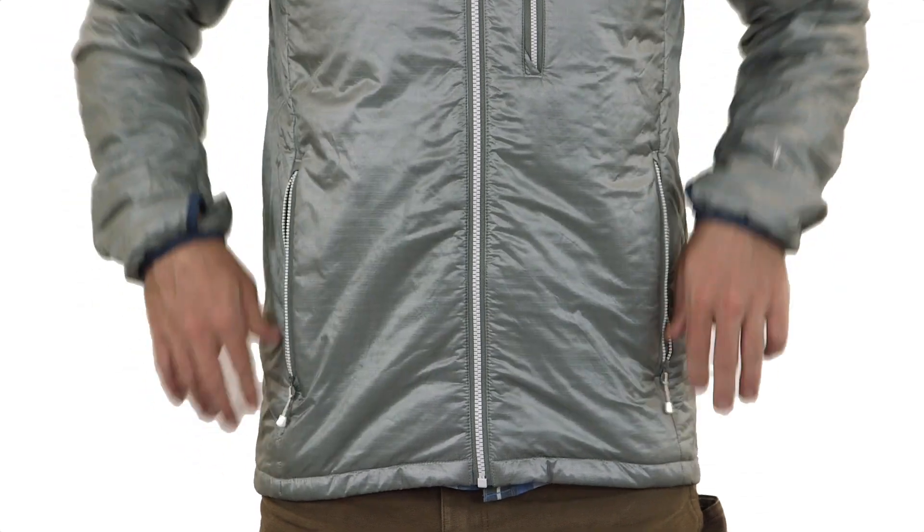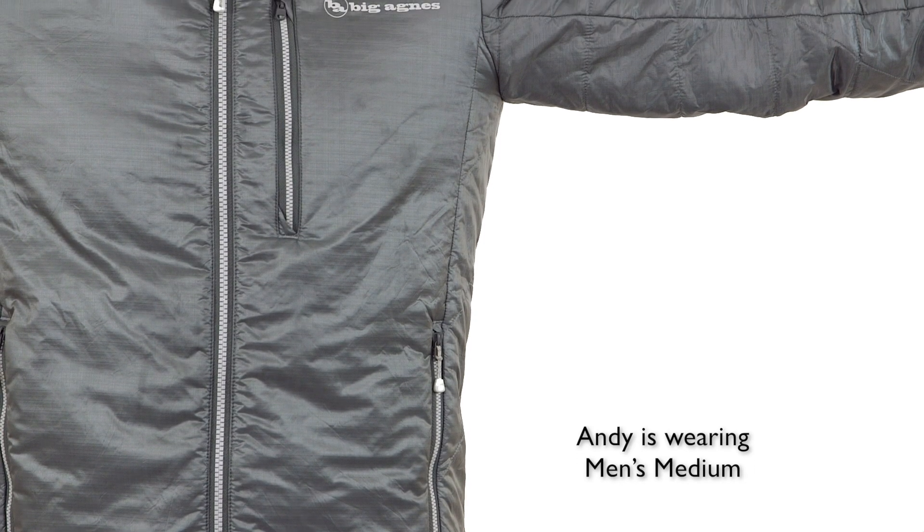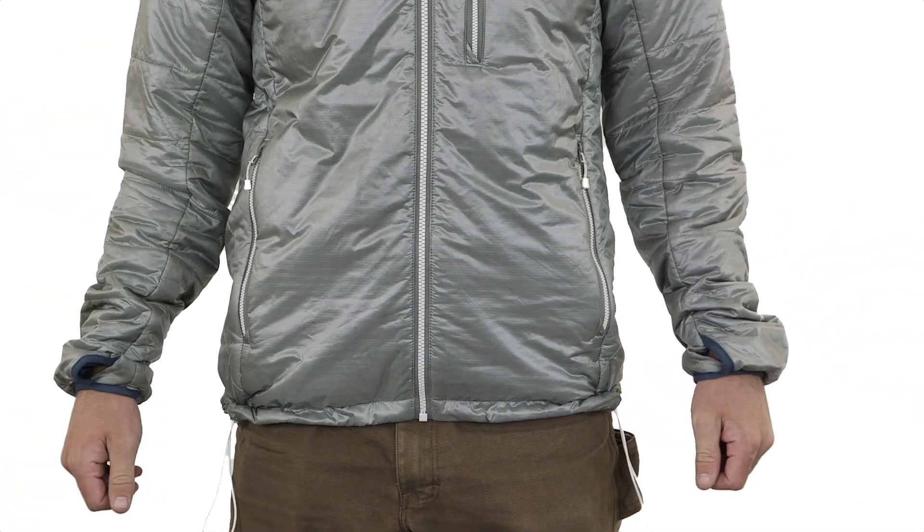The athletic fit of our synthetic line allows for layering underneath, all the while providing excellent range of motion whether you're firing up the frosty stove for coffee at sunrise or catching magic hour turns on the hill.